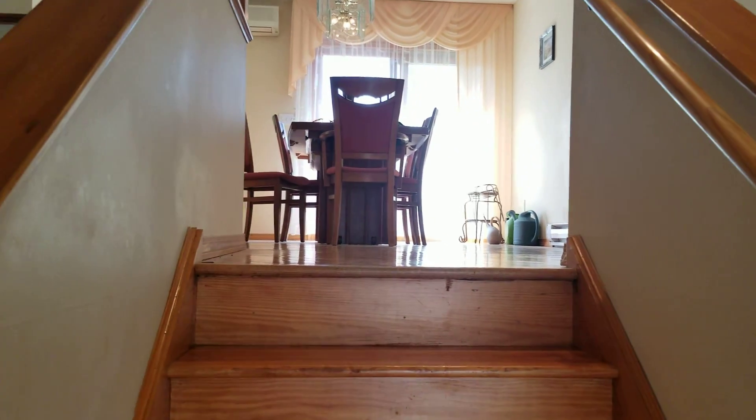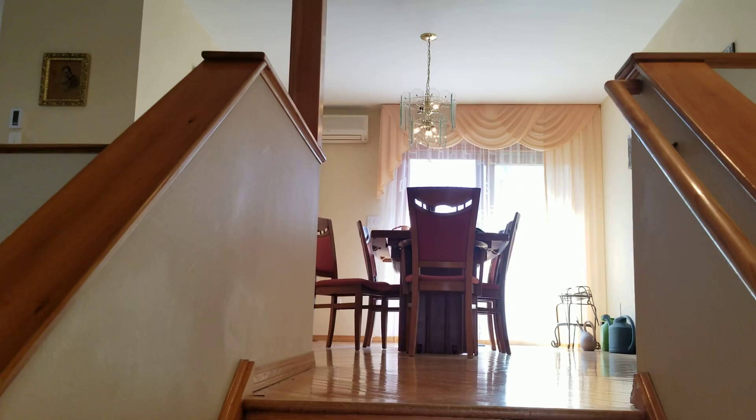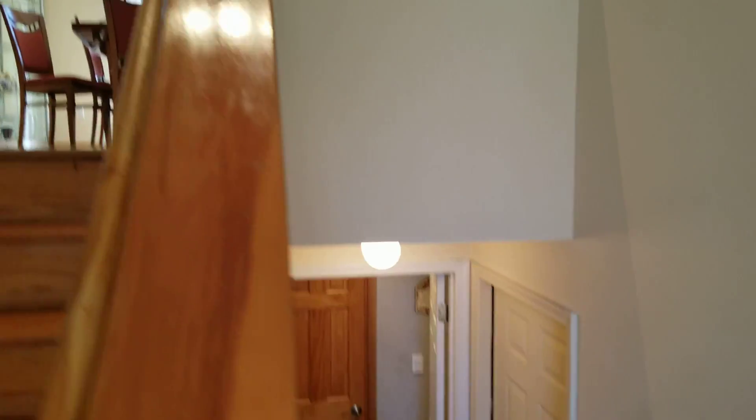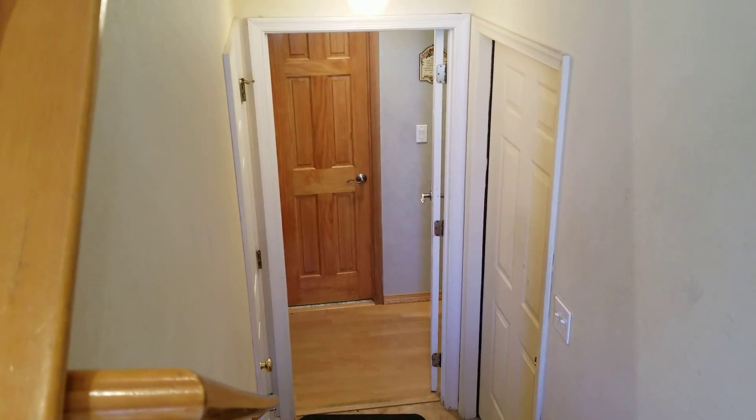Let's go upstairs. Upstairs we have three bedrooms and two full bathrooms with a jacuzzi and bidet. Downstairs we have two bonus rooms with one full bathroom and a sauna.